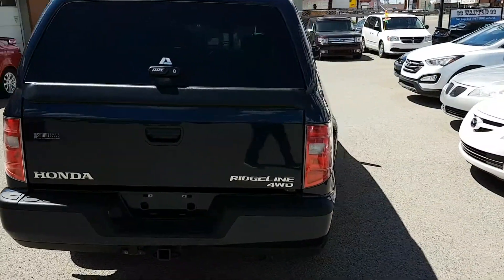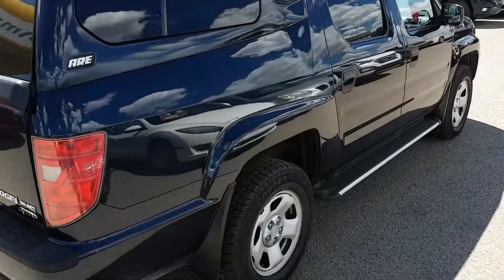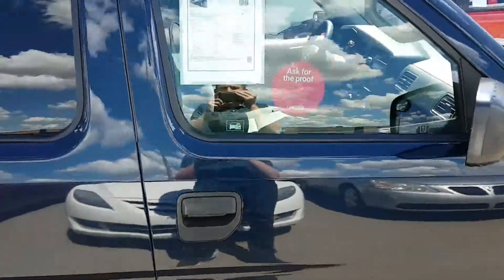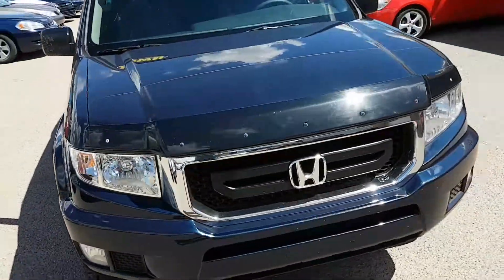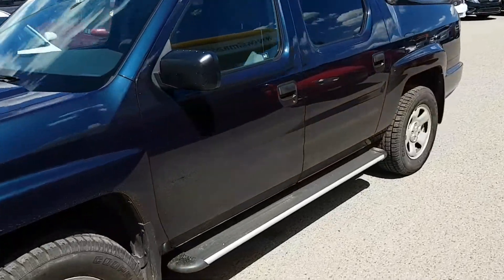The Ridgeline is powered by a 3.5 liter V6 engine that produces 250 horsepower and 247 pounds of torque. This guy can tow up to 5,000 pounds and has a payload of 1,500 pounds. As with all Ridgelines, this one is an all-wheel drive model.